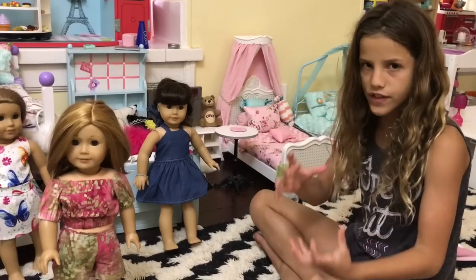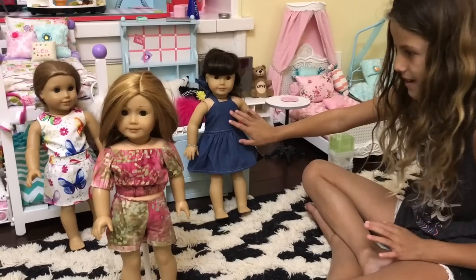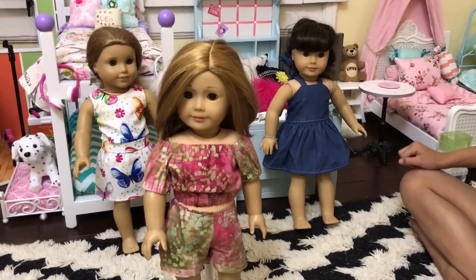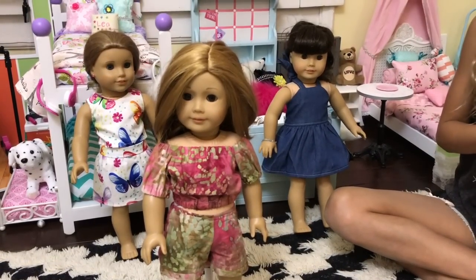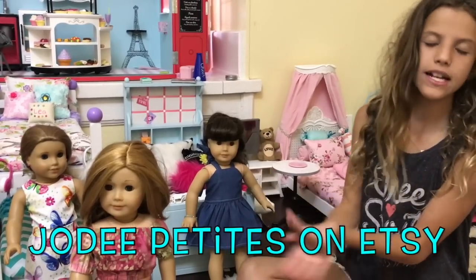So for individual items I like this denim dress the best, but as a full outfit I like the tie-dye one overall. Comment below which outfit was your favorite out of these three. Make sure you go to Jodi Petit's store on Etsy — they have super cute outfits like these and you can get so many more.